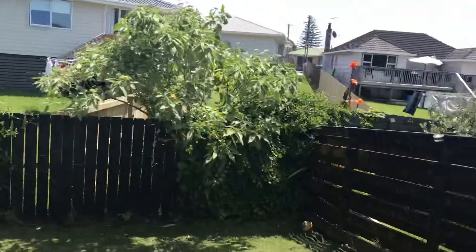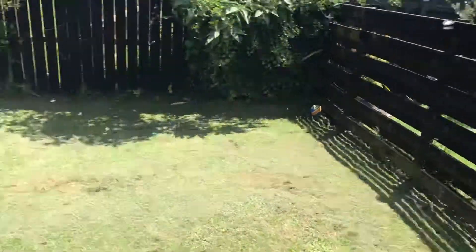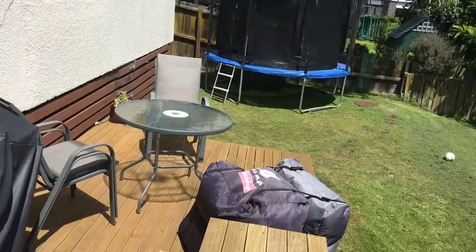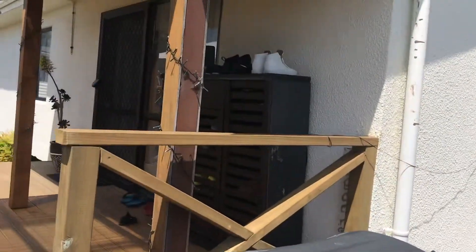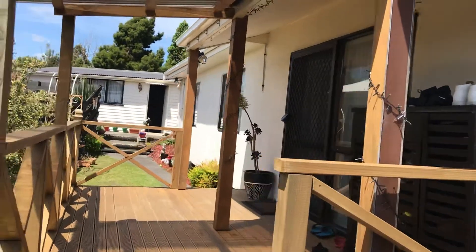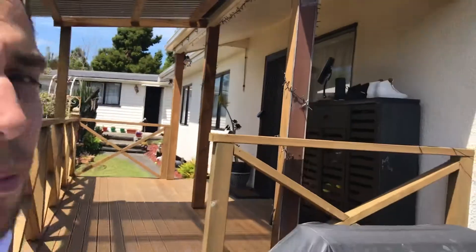Thanks so much for watching. I hope you guys are having a fantastic weekend. I'll leave you with a little snippet of this backyard space and this deck — it's really massive. It's fully fenced, it's got a double garage. It's a three bedroom home and it's actually really nice inside as well. It's a nice and tidy property. If you're looking for a home like this guys, give me a call. I'll catch you later.